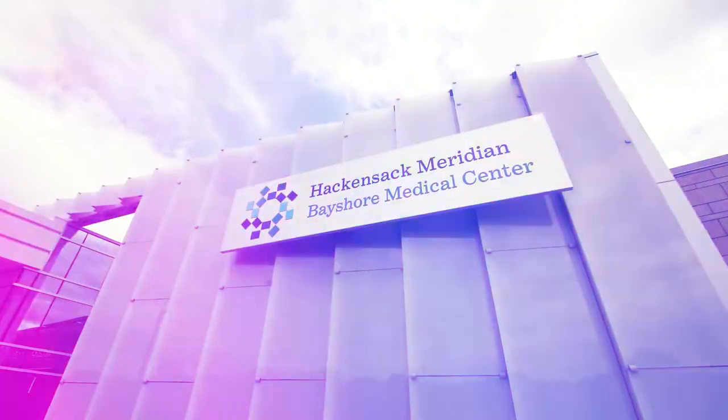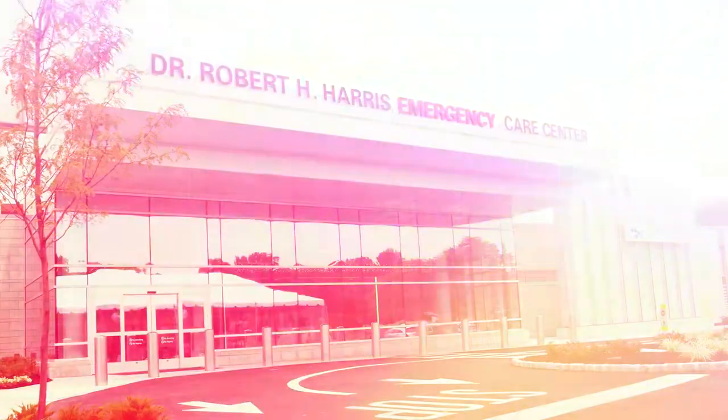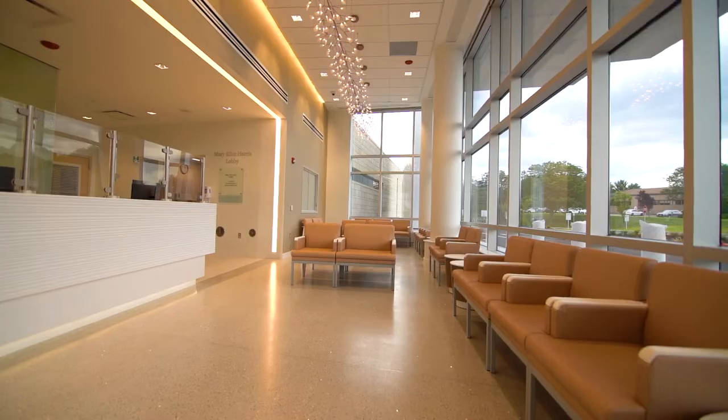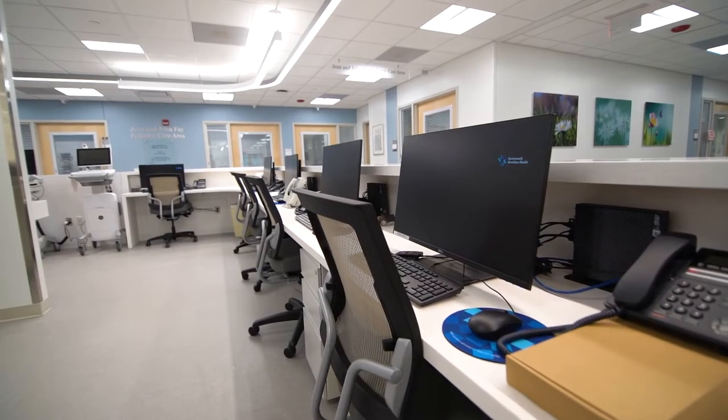Hi, I'm Frank Cetera, President and Chief Hospital Executive at Bayshore Medical Center. We're excited to announce the grand opening of the Dr. Robert H. Harris Emergency Care Center. The new emergency department offers advanced care to treat both minor and life-threatening medical conditions in a tranquil and private environment.